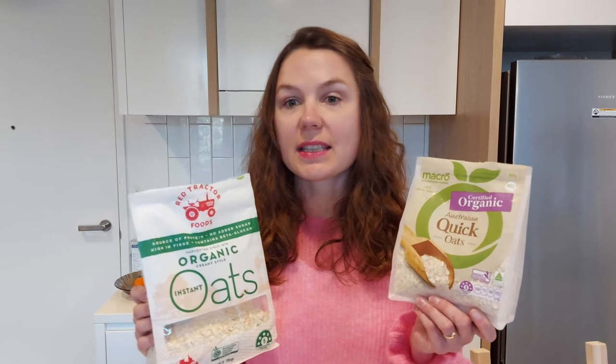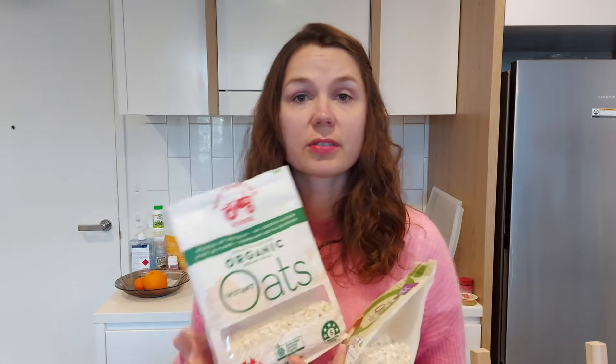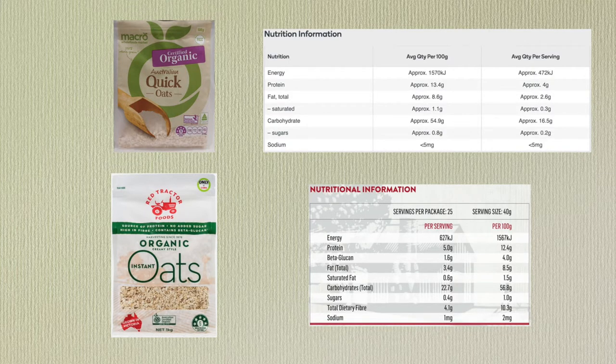This organization is also recognized globally. Both of them are not-for-profit organizations, but the Australian Certified Organic logo is much more common these days. As for the nutritional information — you'll see it on screen — they are fairly similar in nutritional value. The only difference is that Red Tractor Foods specifies the beta-glucan content of their oats, which is a form of soluble dietary fiber strongly linked to improving cholesterol levels and managing blood sugar. Unfortunately, Macro does not specify this content.